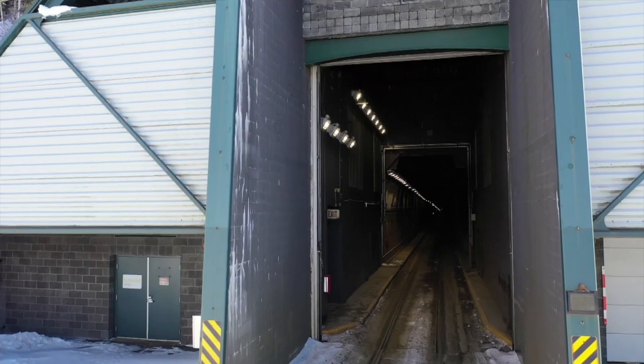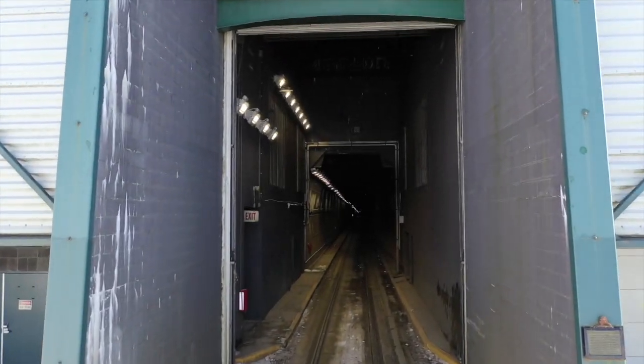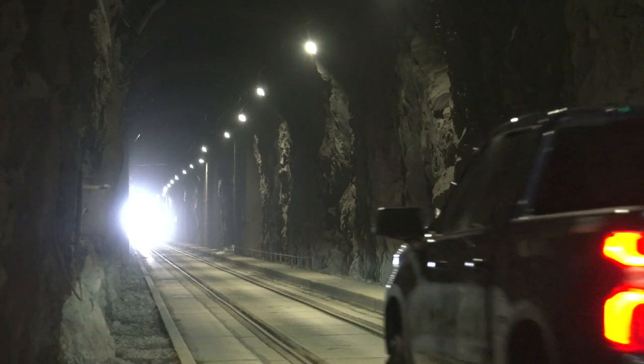It's a tunnel that provides access to cars and trains, and as such there are also people that can stop a vehicle in the middle of the tunnel at any time. So there are a lot of safety concerns, and we wanted to make sure that we had the perfect lighting solution.